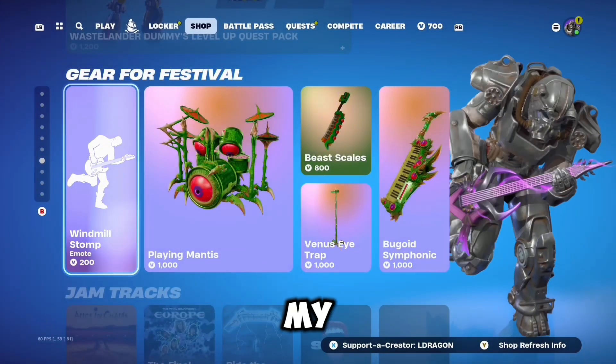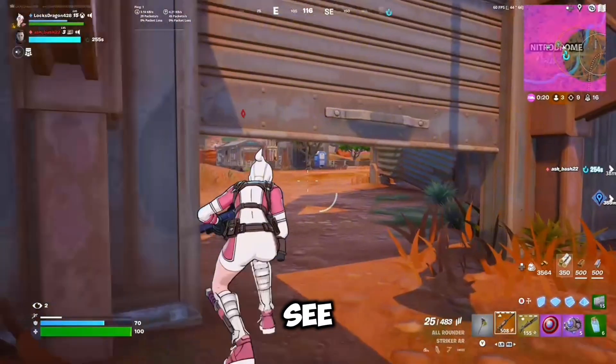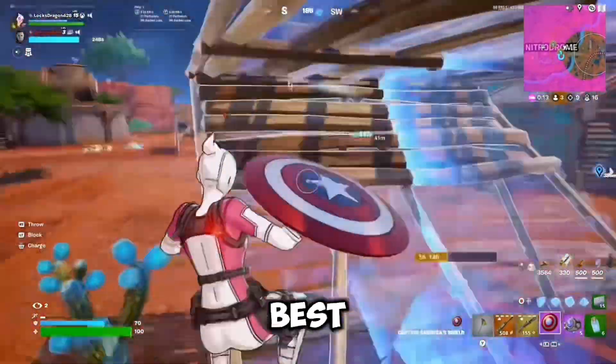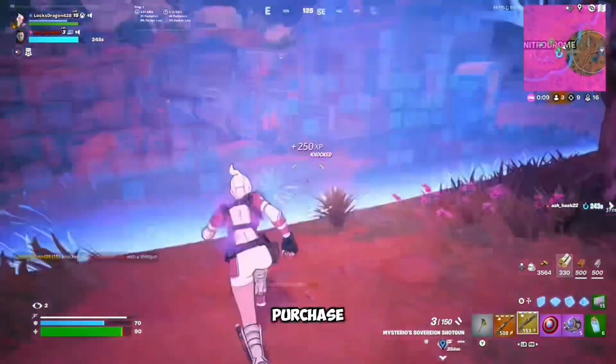They've added a brand new section to the Fortnite.com website. When you go onto this website, you can see the entire new item shop. It shows everything on there, including the prices and when items are going to be leaving — and it's live, matching exactly how it is in game as well. The best part is you can actually even buy stuff from here.